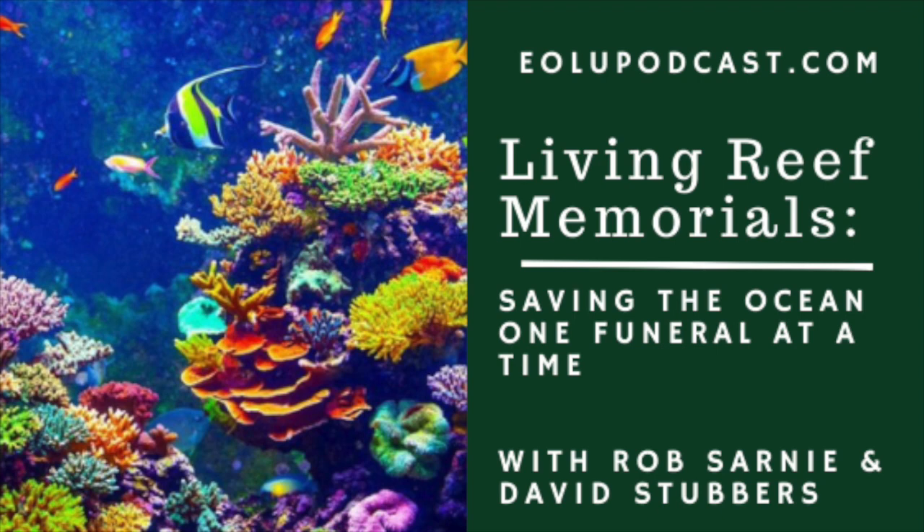I want to put in a plug — David will be at the Beautiful Dying Expo doing a workshop for people in the San Diego area who want to come learn more about it. It's mid-noon on November 2nd at the Beautiful Dying Expo at the convention center. I've been talking with Rob Sarny, lead biologist from Living Reef Memorial, and David Stubbers from marketing. This has been fascinating — learning about living reefs and how we could actually make a positive impact on the ocean and with baby sea turtles as well.